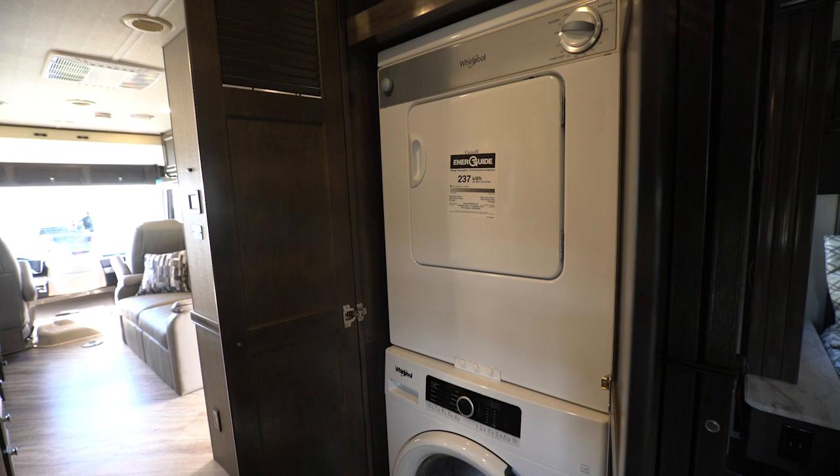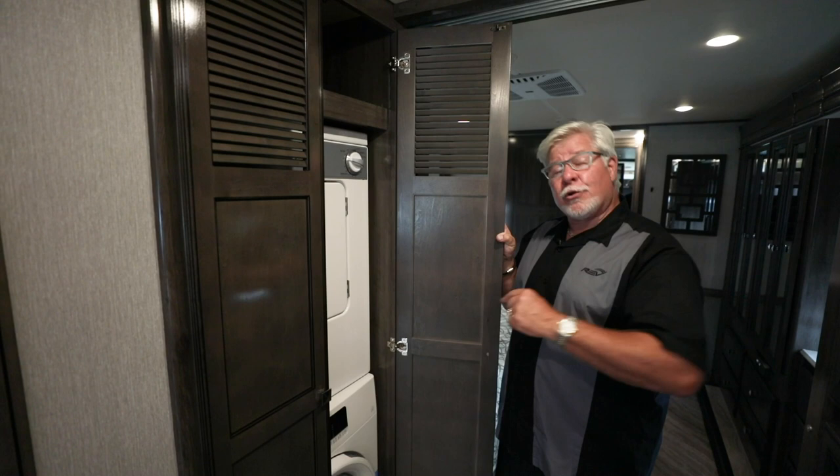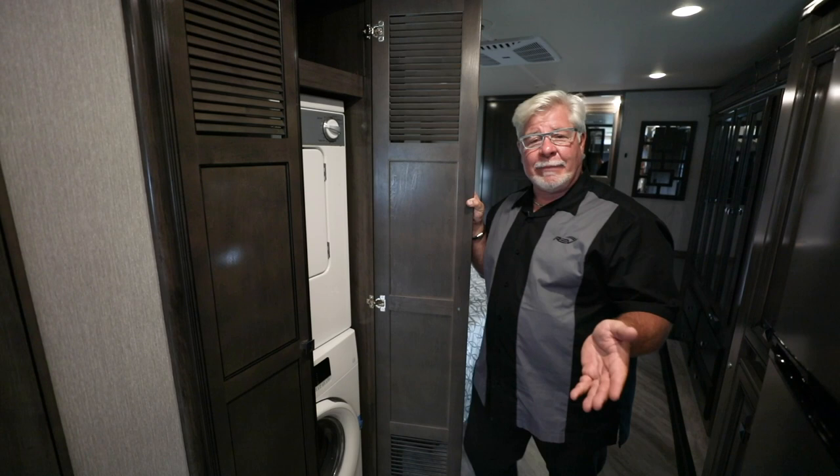On our way to the bedroom, we'll pass this giant closet. It can be configured three ways: you can have an optional washer and dryer, an all-in-one washer/dryer which gives you more hanging space, or just omit the washer/dryer entirely for a big wardrobe. The neat thing is it's pre-plumbed and pre-wired, so if you decide later you want to add a washer/dryer, all the infrastructure is already there.